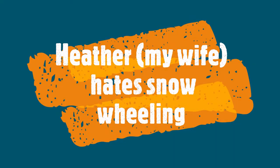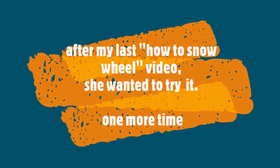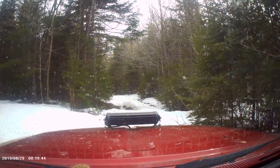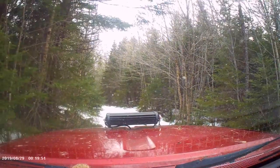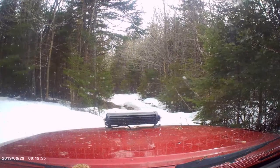Holy crap! Let's do a little bit of road making here. It's so good.